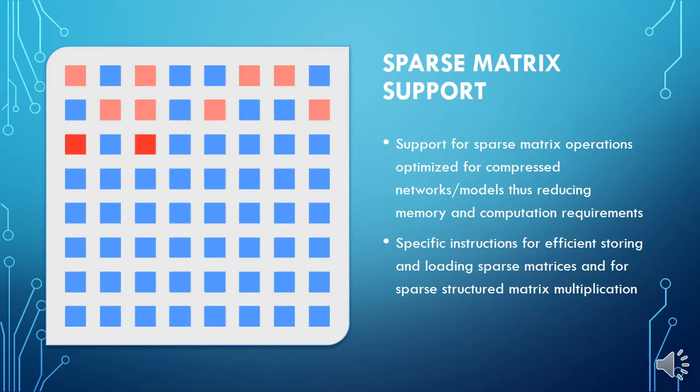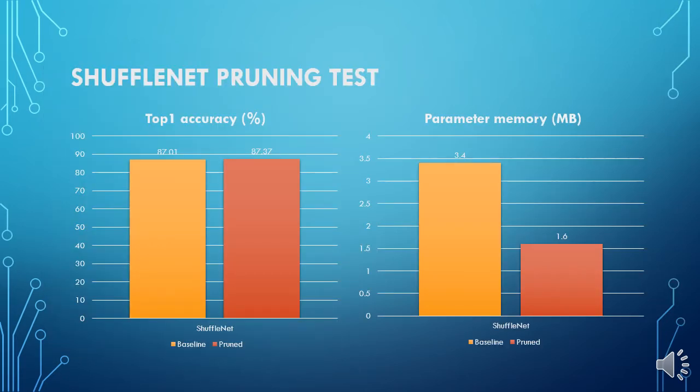Prodigy provides special instructions for storing and loading sparse matrices, which are results of pruning techniques. We have tested several models and pruning approaches, and the results are good. You can see that even an already optimal model like ShuffleNet can still be reduced, preserve its accuracy, and profit from the Prodigy instruction set for sparse matrix operations.